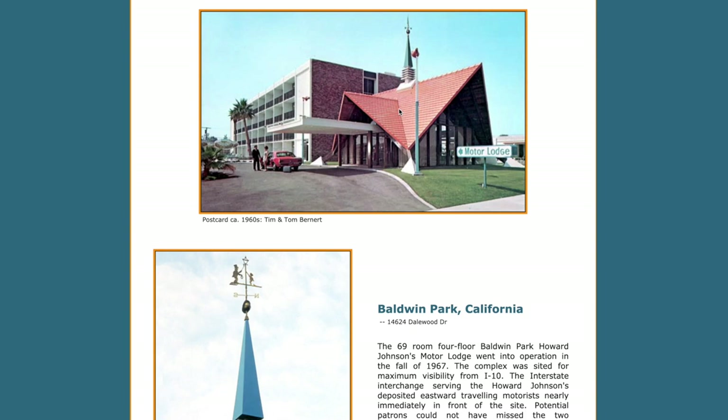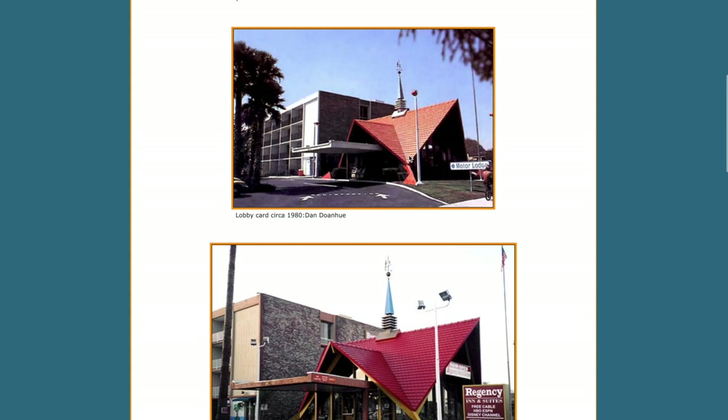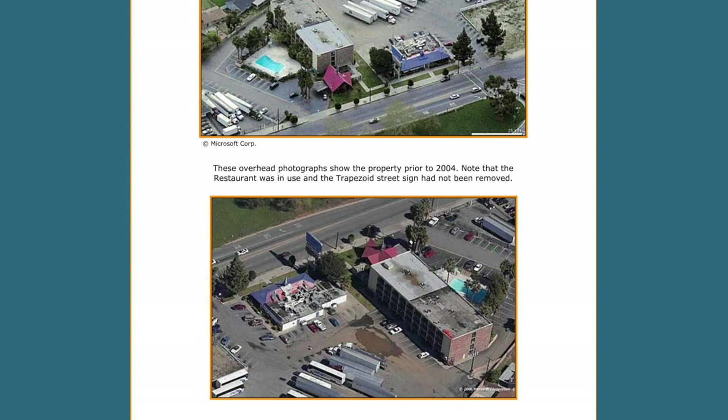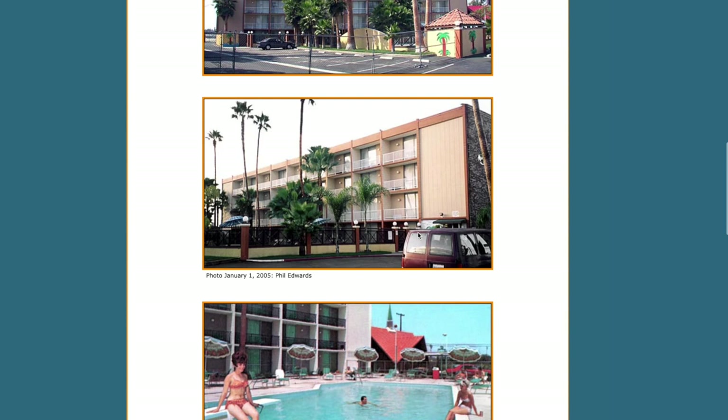So this is a 1960s postcard of this Howard Johnson's, and there's the weather vane. Here's it in the eighties — you can see it's kind of changed, not changed a bunch actually. But here you can see where they changed the roof from orange to red, and it kind of became that Regency. So there's some interior stuff. You can see that old sign and everything. And here you can see this is the original restaurant that was there — there's the hotel and the restaurant that's now demolished.